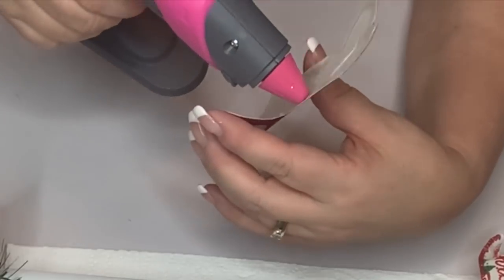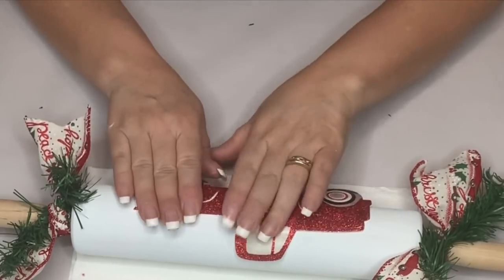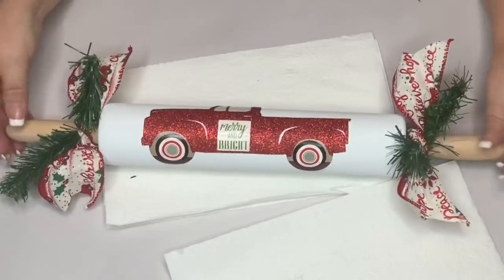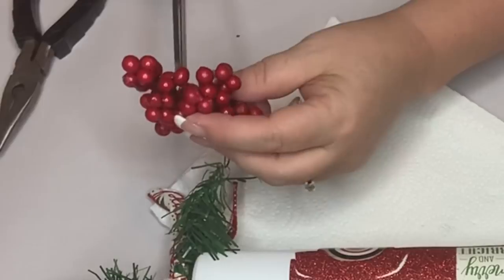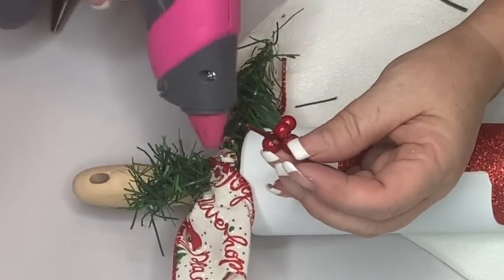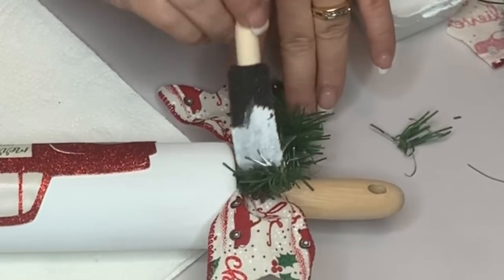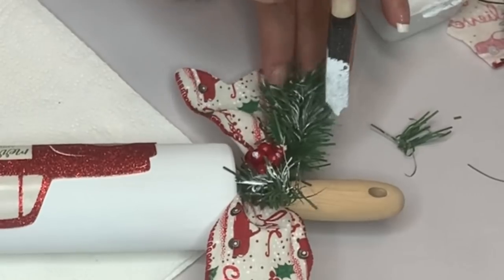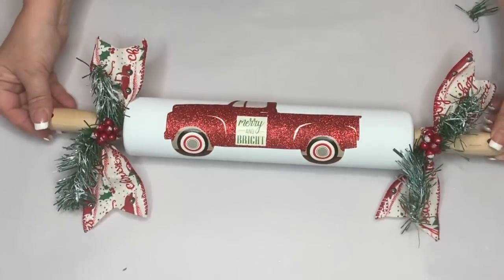Now I'm hot gluing the little truck to the rolling pin. If you push down when you're gluing, it won't be a bead — it'll be flat. This particular glue gun lays really flat and isn't popped up. Now I'm taking some red berries and putting those in the middle of the tied ribbon — I just cut them off with scissors because the stems are plastic. Then I added some white chalk paint to the greenery to make it look snowy, soft, and pretty. Here it is all done — and it still rolls!